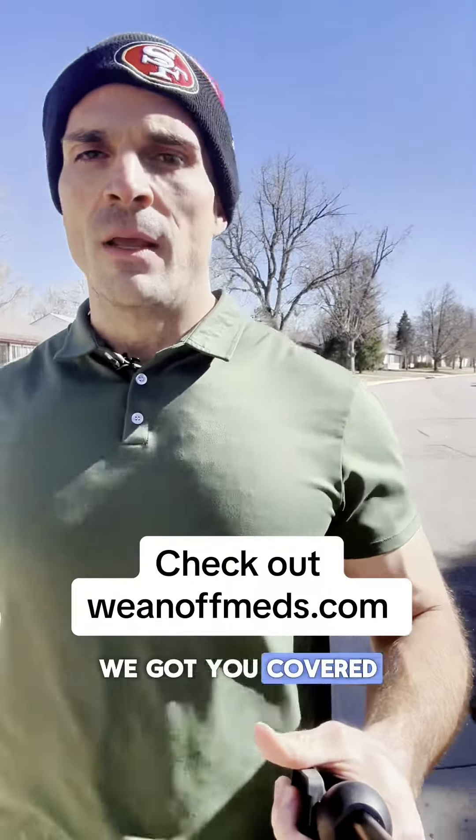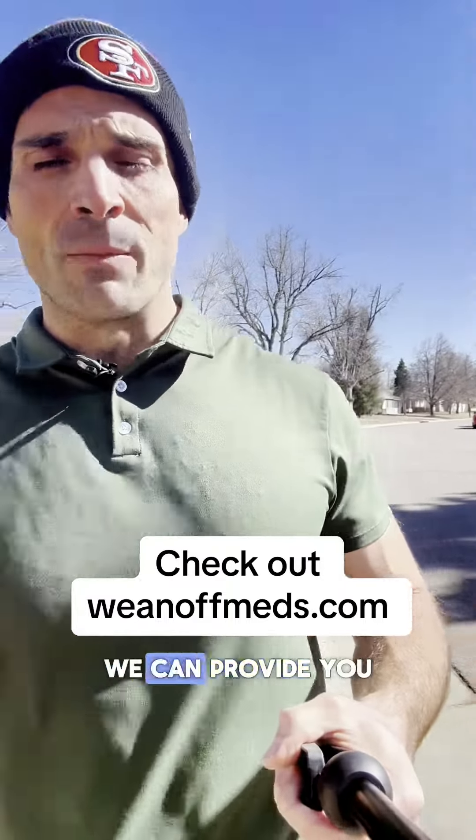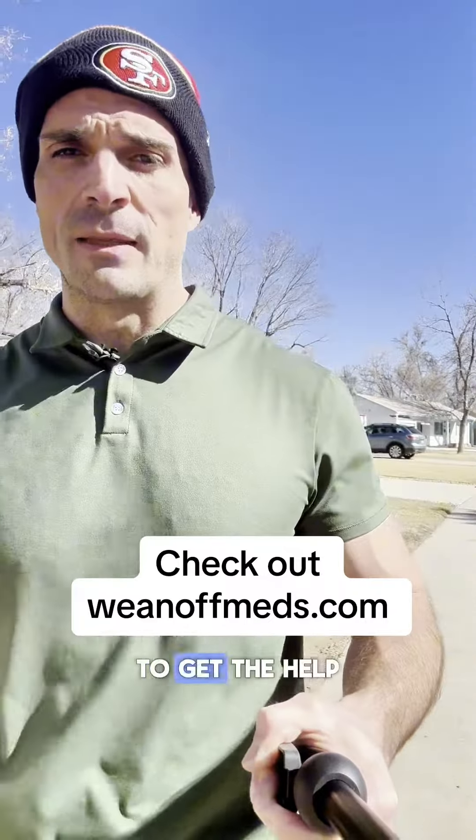If you need structure or guidance on how to do that, we've got you covered. Go to my bio link, scroll to the top, and click that link. We have many levels of support and coaching. We can provide you the medications and peptides, or if you already have them, it's going to be much more affordable for you to get the help and support you need. Click that bio link and schedule yourself.